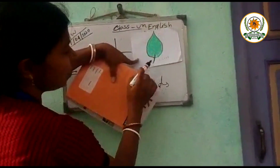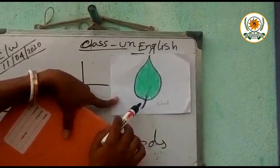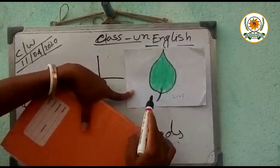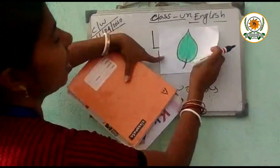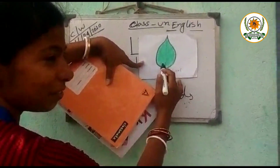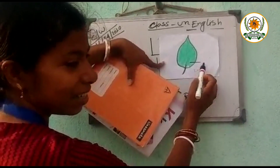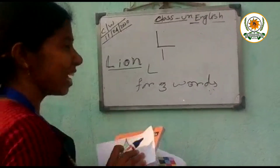Next, look at this picture. What is it? It is a leaf. Leaf meaning? Pata. Which color of leaf? What is the color? Green. Good. The color of leaf is green.